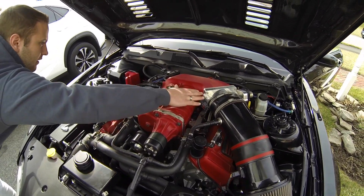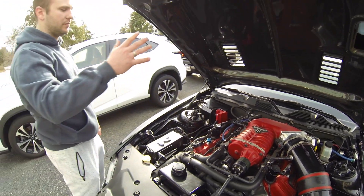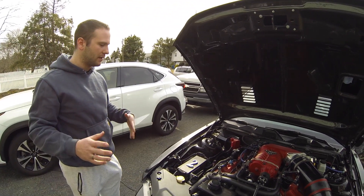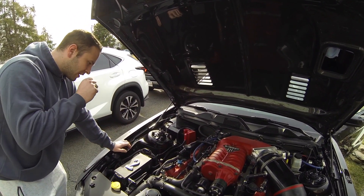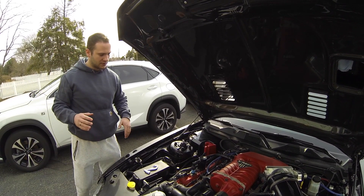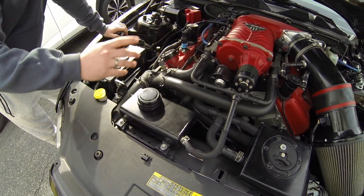It has a Kenny Bell throttle body right there, and then a ported Gen 3 VMP blower. A fun fact: the guy who ported it and built the motor actually worked with VMP to help develop the Gen 3 R blower — the big notorious one made by Magnuson Superchargers. So it's pretty much a Gen 3 R. The heads are still stock, but those heads are pretty strong — they have springs in them, but that's pretty much the only thing that was changed.